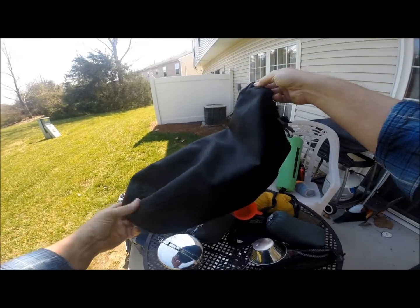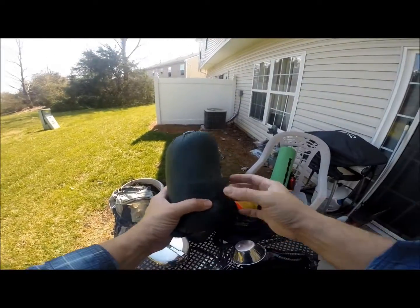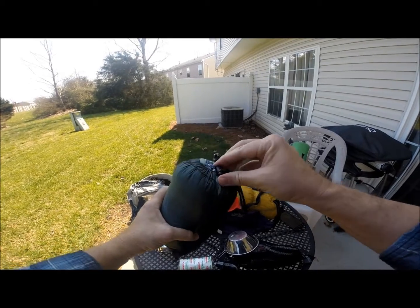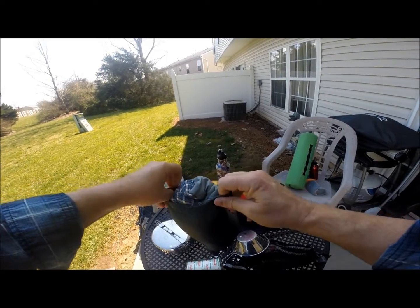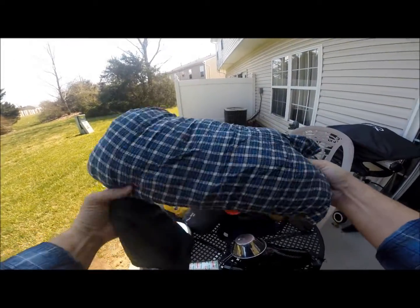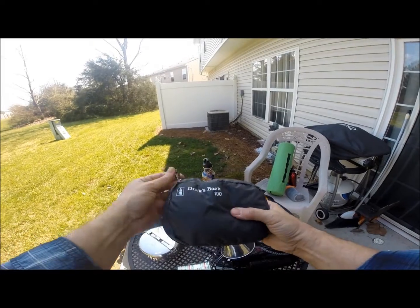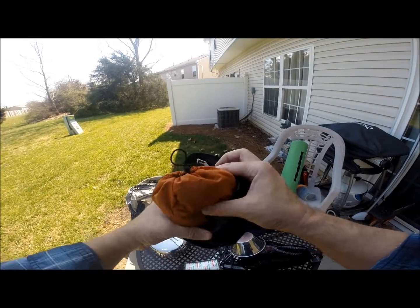This is a stuff sack for my sleeping bag — comes in handy when I'm not using it; on the trail I store other material in it. And this is something a lot of people don't take: it's a collapsible stuff pillow. I find it a lot more comfortable than an inflatable pillow — you just take it out, fluff it up, and it stuffs back down into this little bag.